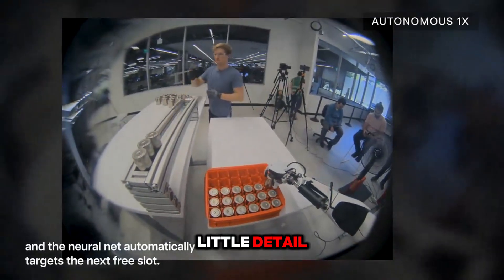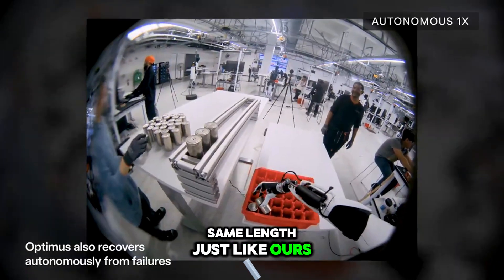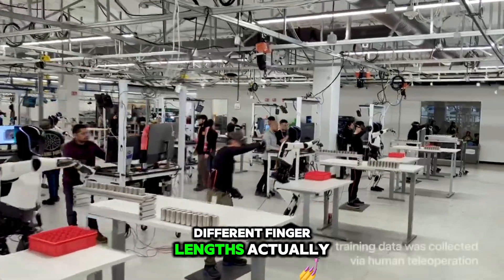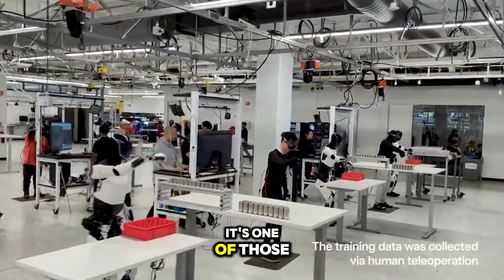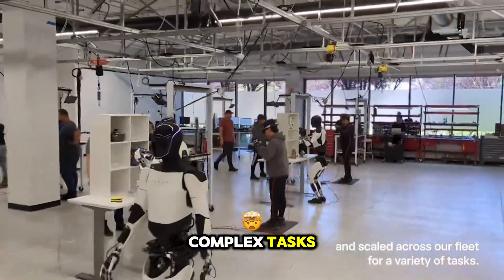Here's a fun little detail: the bot's fingers aren't all the same length, just like ours. And that's not random — different finger lengths actually improve dexterity. It's one of those things you don't really think about, but it makes a big difference when you're trying to do complex tasks.